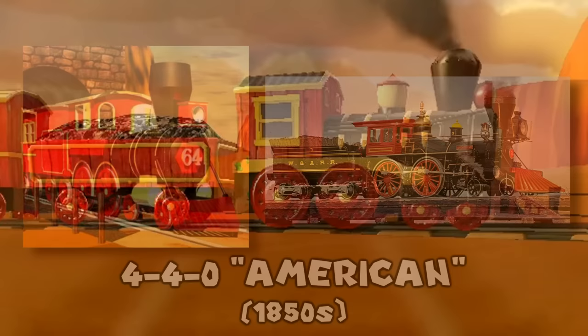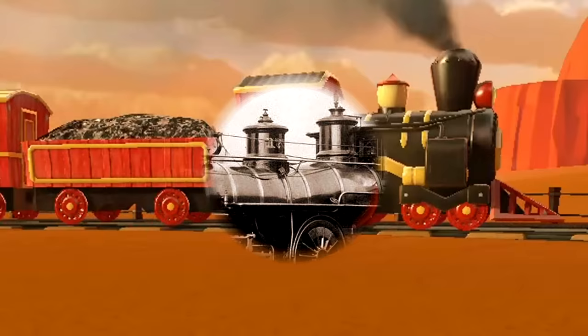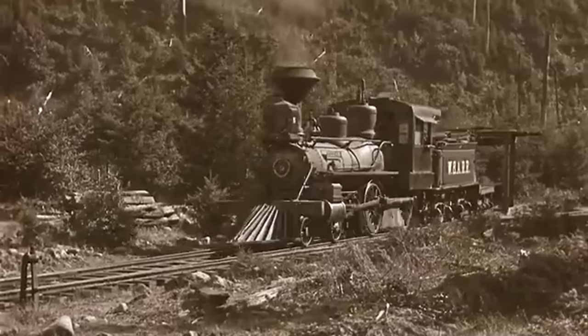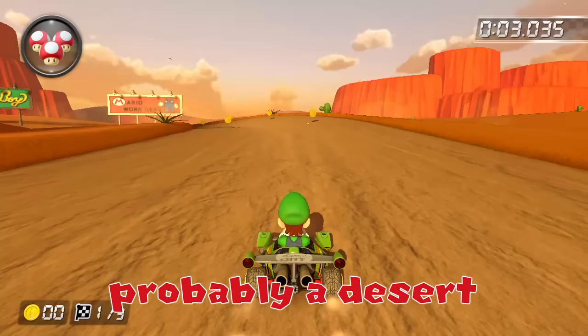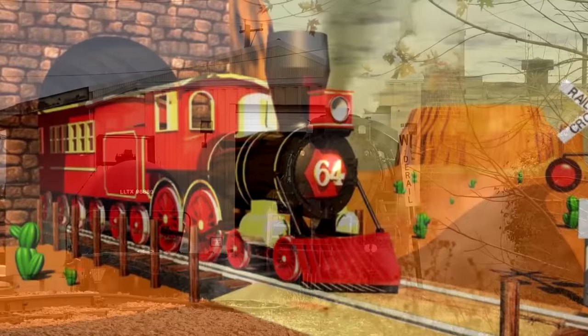4-4-0 is derived from the wheel arrangement: four pilot wheels up front, four driving wheels, and no trailing wheels. This particular design was developed in the 1850s, featuring a large smokestack, headlight, and cowcatcher. It was popular with American railroads until the early 1900s, coming to be associated with the Wild West — fitting for Calamari Desert. The whistle in Mario Kart 64 sounds like a 6-chime.